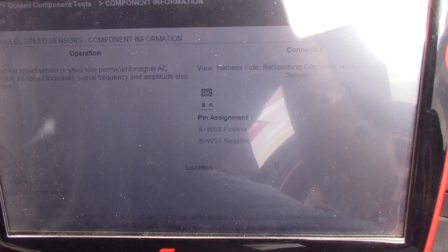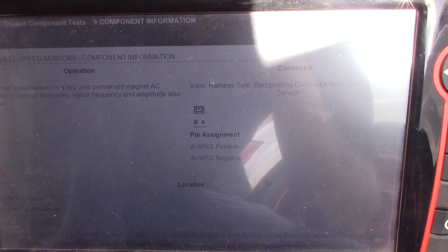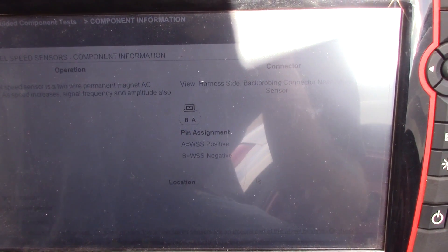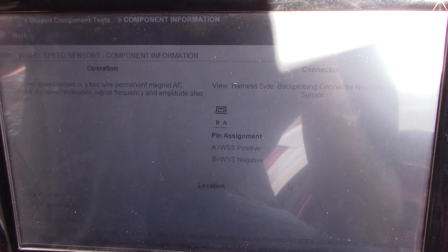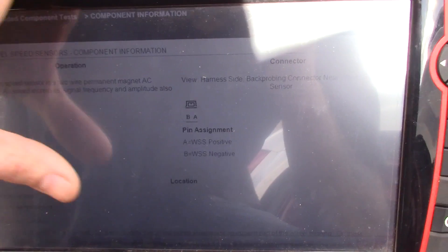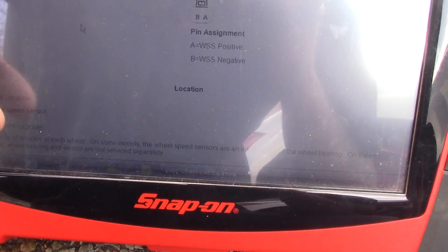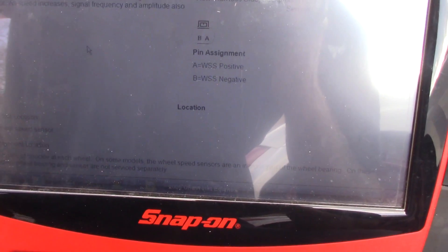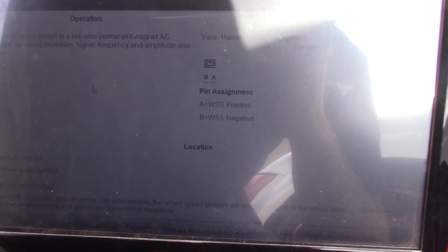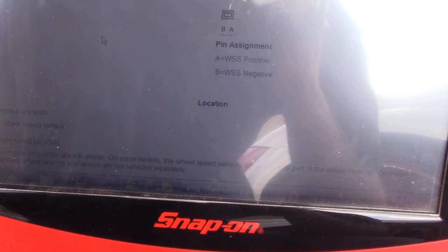This is an ABS wheel speed sensor — a two-wire permanent magnet AC generator. As speed increases, signal frequency and amplitude also increase. So we're looking for an AC sine wave sensor that should be able to produce its own voltage. The wheel speed sensors are an integral part of the bearing and non-serviceable. So if this is an air gap issue, it's just going to be getting a bearing assembly anyway.